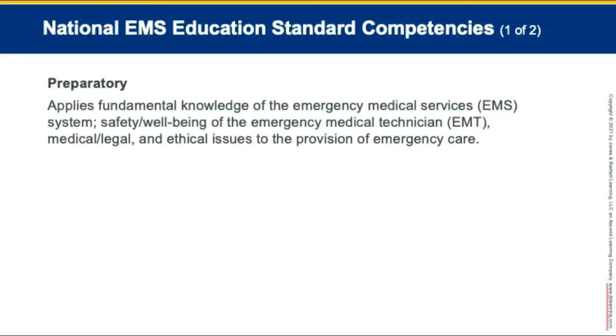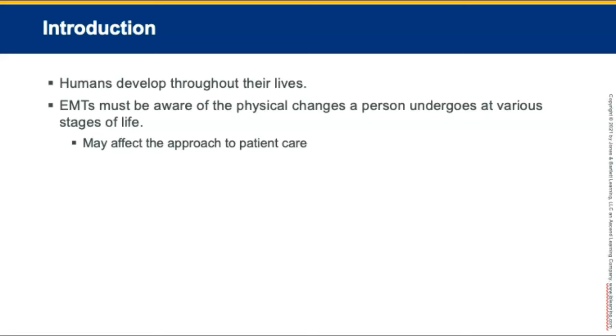You will be able to discuss adaptations and strategies that might work to better assess and manage patients. Humans develop throughout their lives, and EMTs must be aware of the physical changes a person undergoes at various stages because they may alter the approach to patient care.